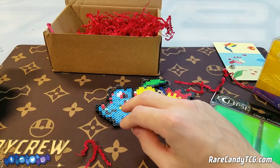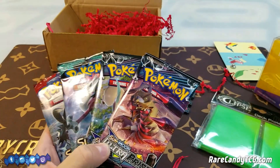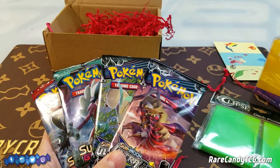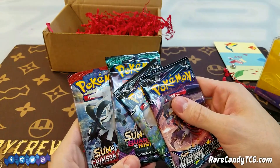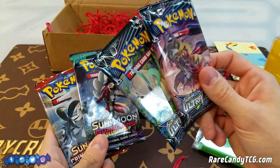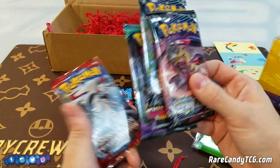Like I just mentioned, we also have some packs, which is always exciting. Just like the last box, they gave us the four most recent packs. We got two Ultra Prism, so I'm glad we got two of the most recent set. And we also got Guardians Rising and Crimson Invasion. Actually I misspoke — Guardians Rising in that case should have been Burning Shadows, but Guardians Rising is actually an amazing set, so I'm fine with getting that instead. Two Ultra Prism and one Crimson Invasion.